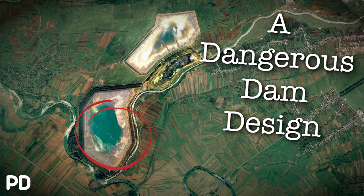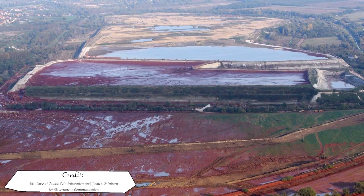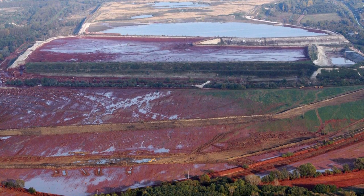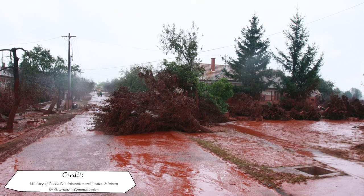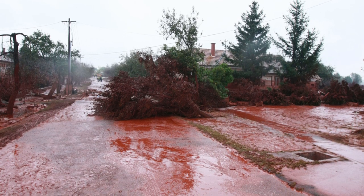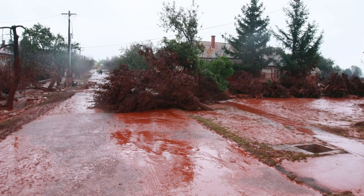The other being the Baia Mare Cyanide Spill. Today we're looking at the Aica alumina plant spill, and you only have to look at these pictures to know that this one was pretty deadly to the environment. Events would unfold in a similar way to that of 2000 in Romania.